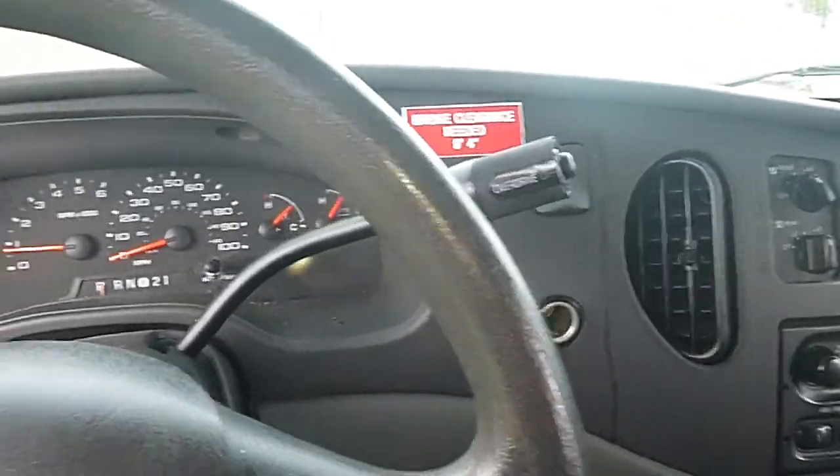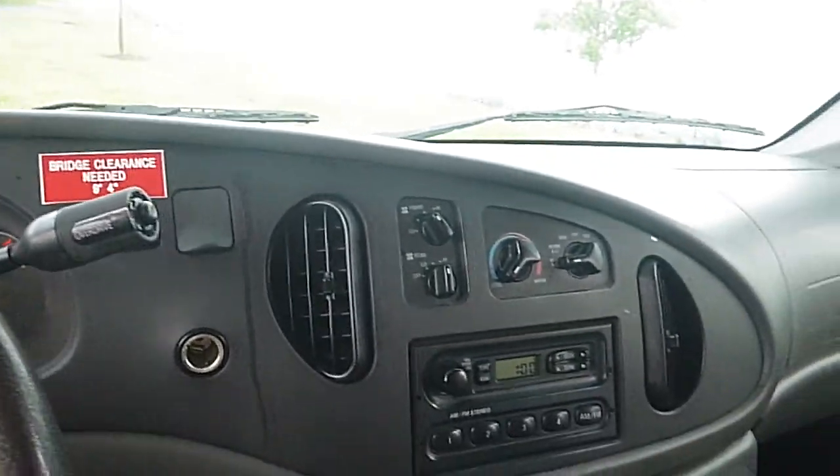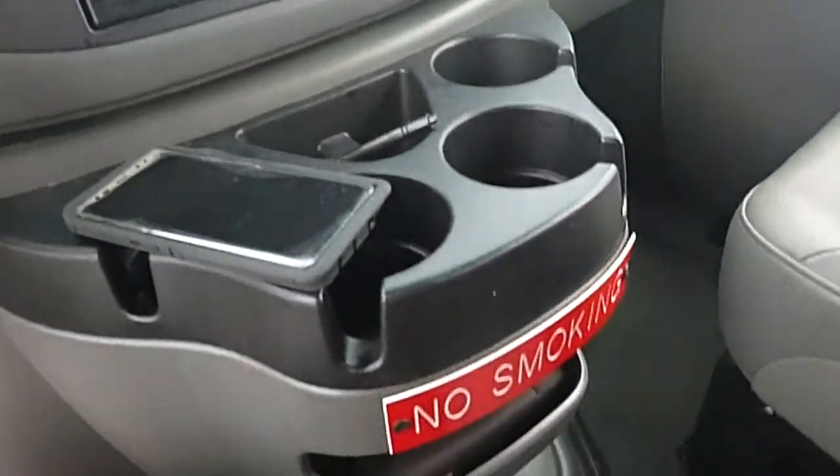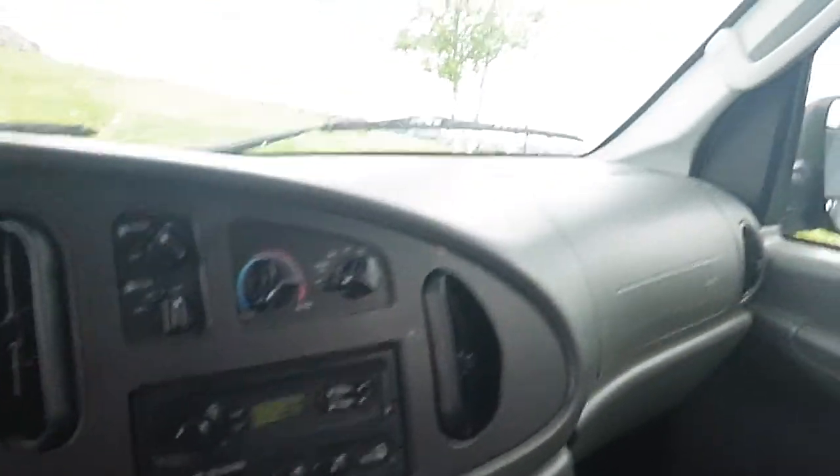Here we're looking at a 2006 Ford E350 extended van. This is a handicapped van, former government vehicle, very clean. It has power windows, power locks, 67,000 original miles, and air conditioning in the front and rear — blows very cold.